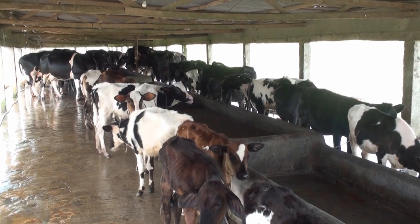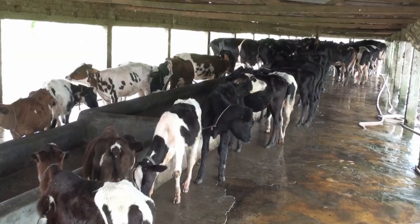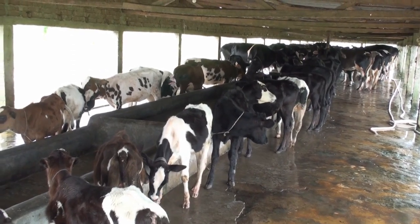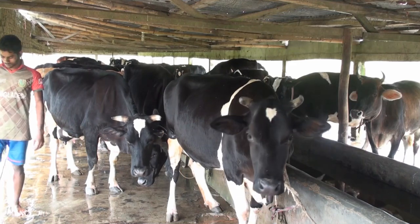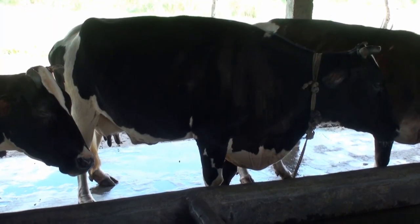Congratulations to all the favorite visitors. We have come today to a dairy farm where there are 120 cows with calves. Currently, it is a profitable business to establish dairy farms through mixed breed cows and better management of cow care.